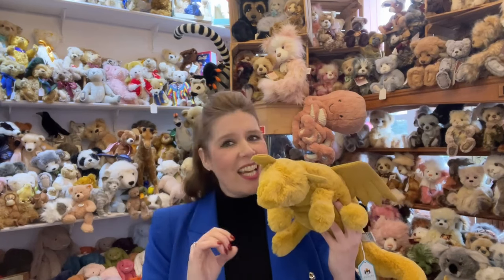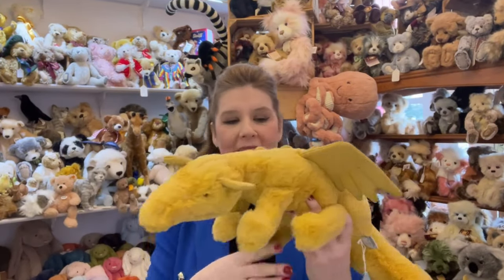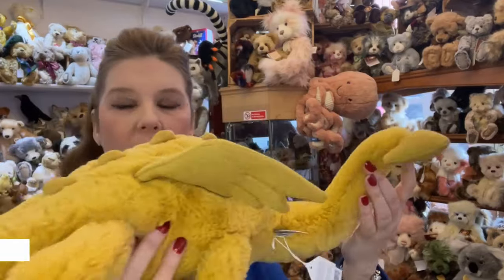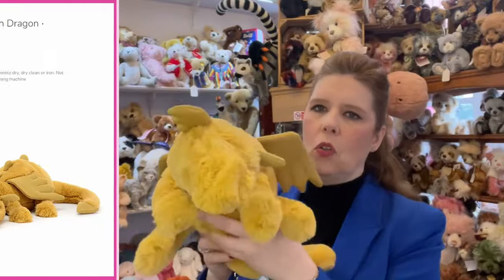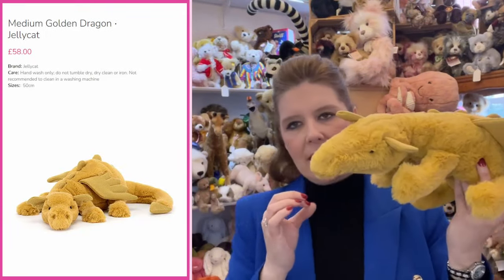We've had the most amazing Jellycat delivery and I just thought it was lovely to come on here and showcase them in detail so you can see them a little bit better on camera, because it's very deceiving sometimes seeing the catalogue image or internet image. So we're going to start with the Year of the Dragon — this year — and the golden dragon is a new release for 2024. Here he is, the medium-sized golden dragon, and what's so beautiful is not only the colour but the detailing.